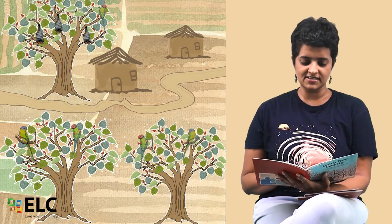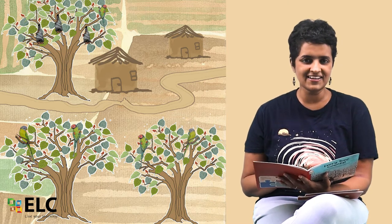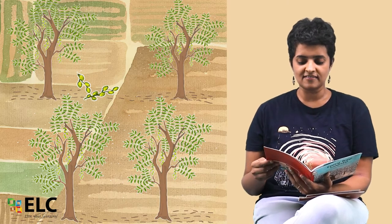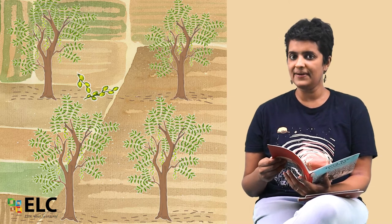Three peeple trees on a village street, juicy figs for the parakeets to eat. Four neem trees swaying in the fields, bitter kernels for keeping pests away.